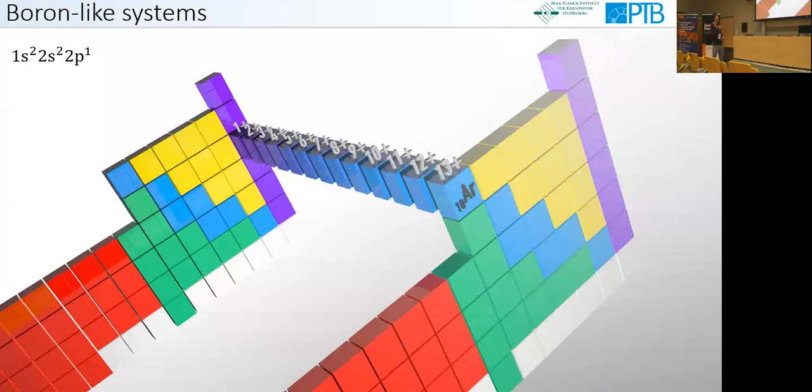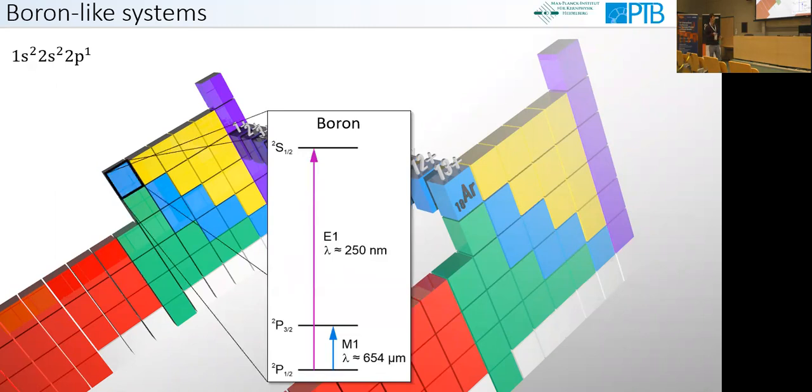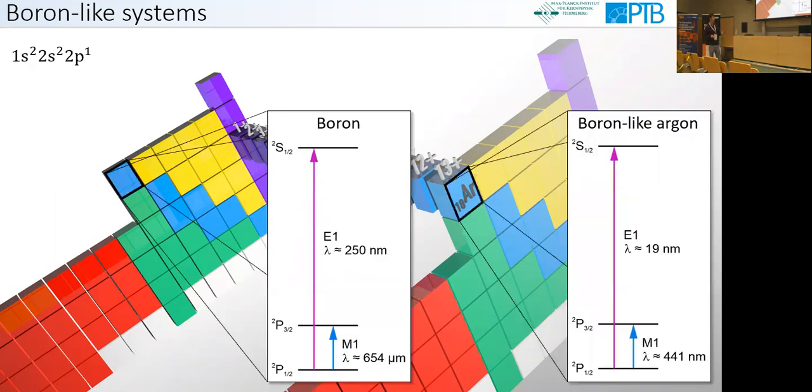Ar13+ is a boron-like system. It has an electron configuration 1s2, 2s2, 2p1 — the electronic structure of boron. But in boron-like argon, the energy levels are shifted to a much higher energy. Therefore, it has a fine structure transition which becomes optical at 441 nanometers.